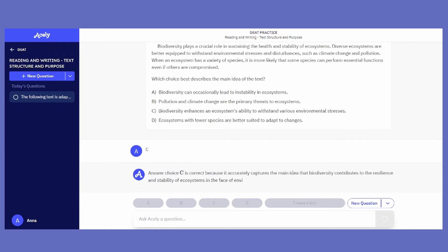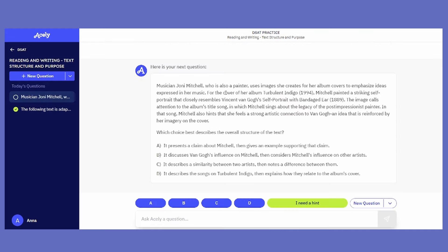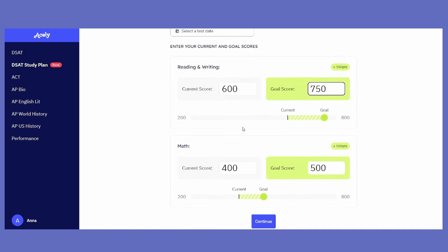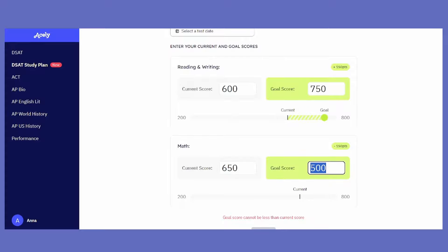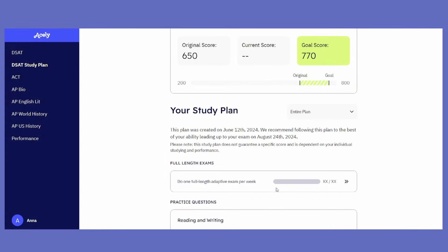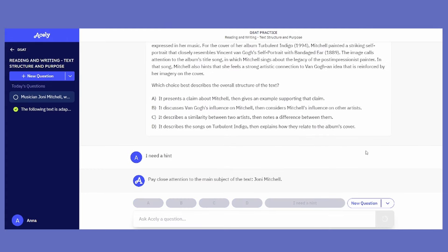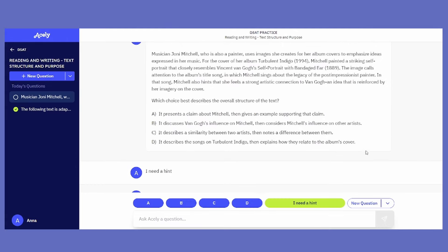If you want a simple version of going about all this, today's sponsor Acely is a great resource to check out. They use AI to help you prepare for your SAT, whether that's in creating a tailored study plan for you based on when your test date is and what your goal score is, or offering extensive help with any problem you might have. They give you short, digestible diagnostic tests that are only 20 minutes, which can really speed up knowing where your weakest areas are without having to take full two-hour exams.